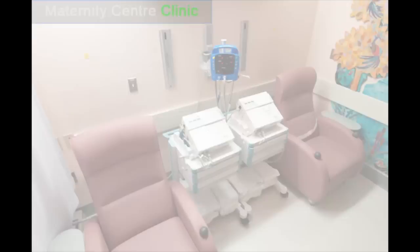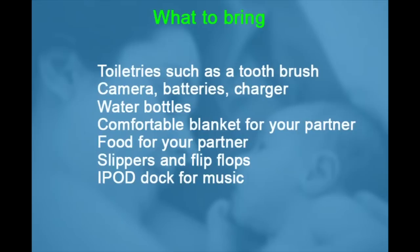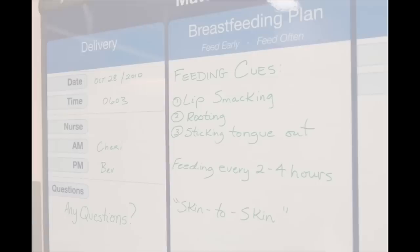You may be wondering what you should bring to the hospital. We suggest the following items: sanitary napkins — you will be supplied with one package, but you may wish to bring extra pads; Chapstick, snacks, hair elastics, brush, pillows, pyjamas if you prefer not to wear the hospital gown, toiletries such as a toothbrush, camera with batteries and charger, and water bottles — we have an ice machine and water dispenser on the unit. You may wish to bring a comfortable blanket from home for your partner, and food for your partner as meals are provided three times a day for mum. Also bring slippers and flip flops — we don't encourage bare feet in the hospital — and an iPod dock for music, as many enjoy having music during their birth experience.